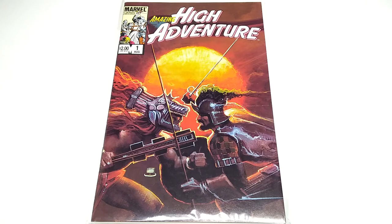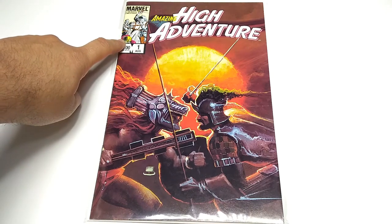This is an anthology series. It didn't last very long — eight issues or so — and it was in a more mature vein. Notice there's no Comics Code Authority logo.